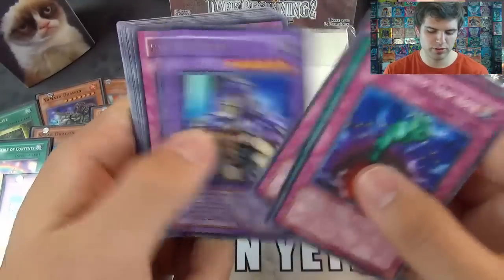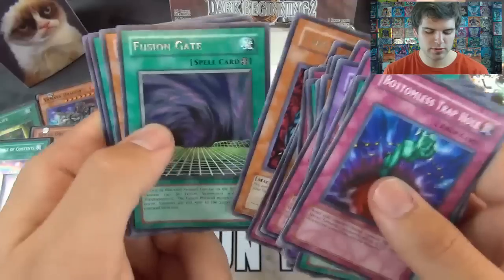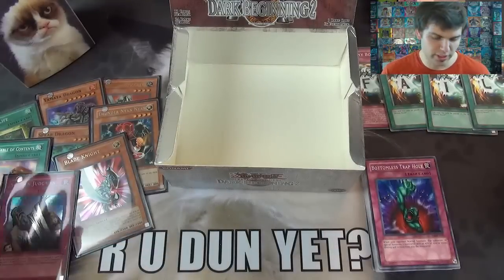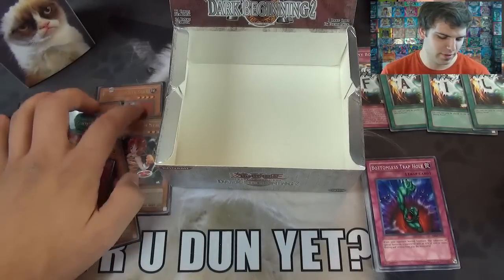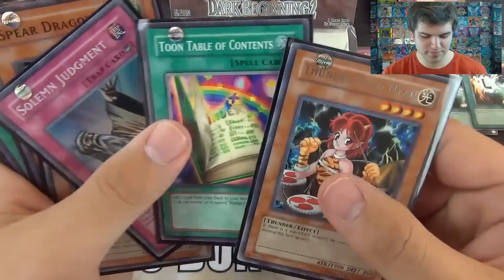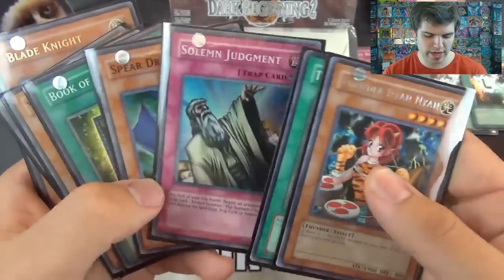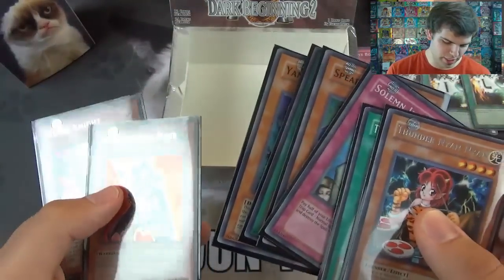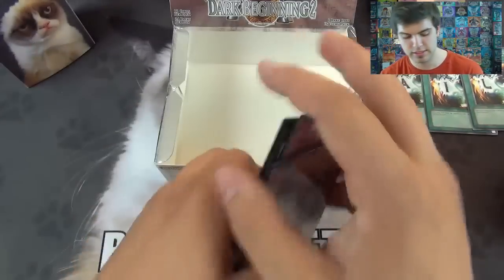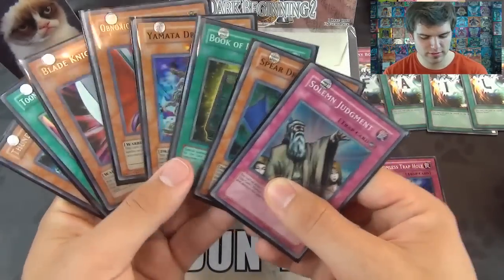We have: Bottomless Traphole, Emergency Provisions, Ayushenshi Kariboh, Reinforcement of the Army, Fiber Jar, Sasuke Samurai, Fusion Gate, Cyberstein, Tangan — not bad — Blastwood Chain, and Ring of Magnetism. For our sleeved cards: we had Nyan-Nyan Cat and Toon Table of Contents, Solemn Judgment. Putting the Ultras in the back — Spear Dragon, Book of Life, Yamata Dragon, Obnoxious Celtic Guardian, and Blade Knight. So we had four Supers and two Ultras — not bad, we ended up with six at least. And we did get one Toon Table of Contents. Overall I think we did pretty well — I don't think we failed, per se.